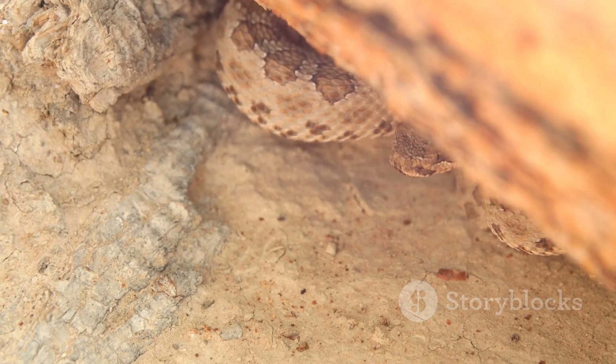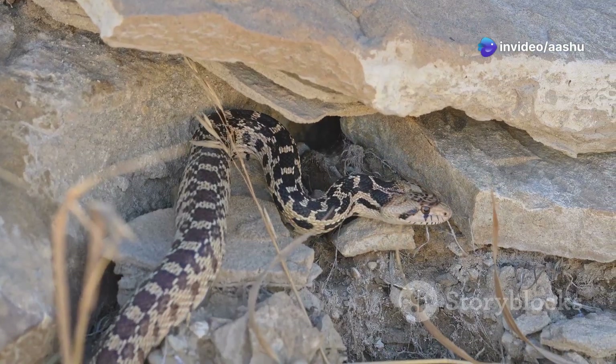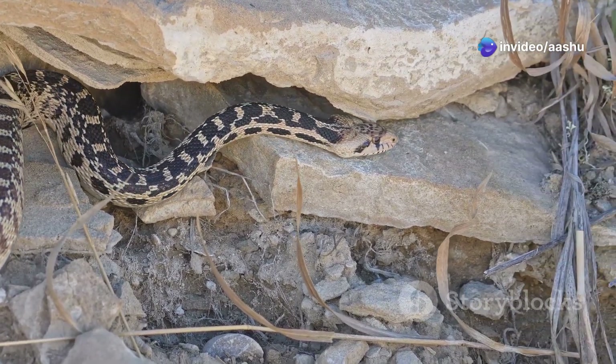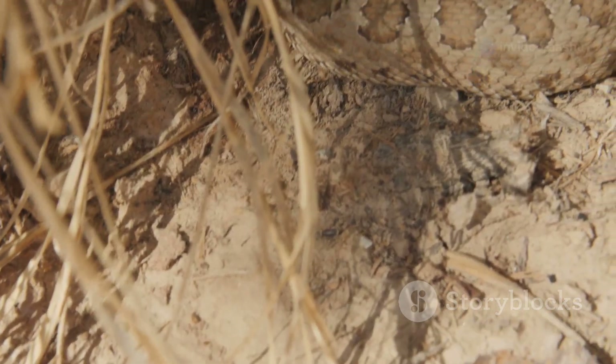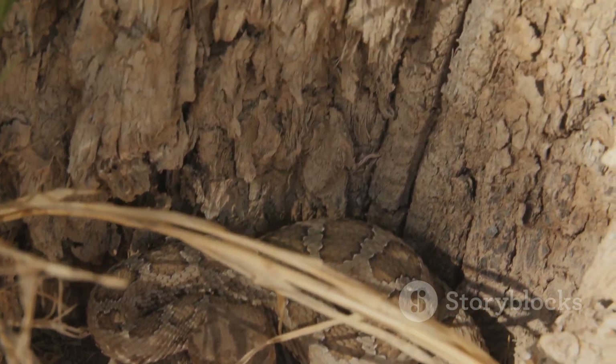When the heat becomes too intense, some desert snakes seek refuge beneath the surface. They burrow into the cooler layers of sand, escaping the scorching sun. These subterranean retreats provide a haven from the heat, allowing them to conserve precious moisture.